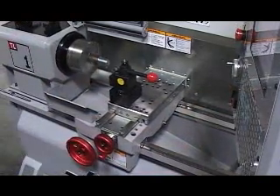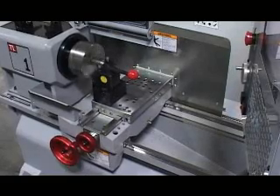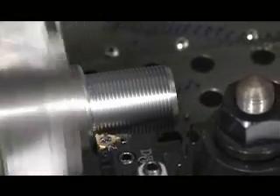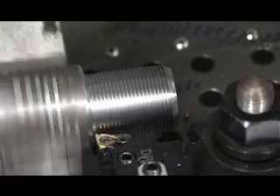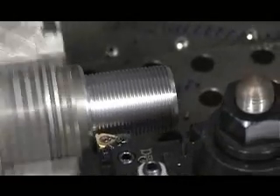Here is another operation where CNC capability saves a lot of time and effort, making you a lot more productive. The TL machine will cut the thread automatically with a minimum of information. If you know how much work is required to cut a thread on a manual lathe, you'll understand how the Haas TL lathe can cut threads more than 8 times faster, and it will cut perfect threads over and over, each one exactly like the one before.